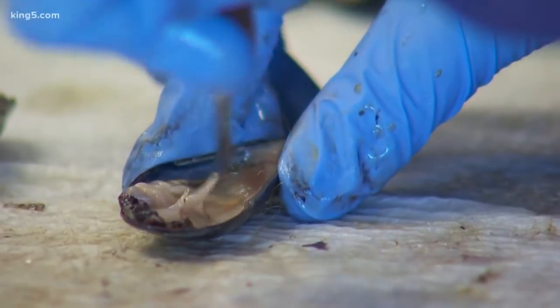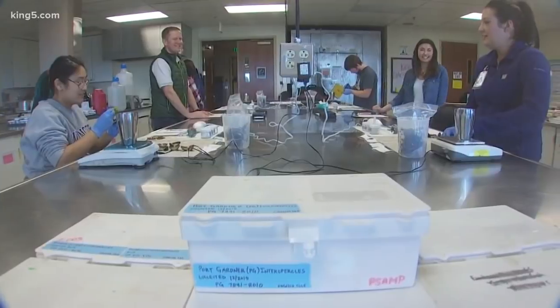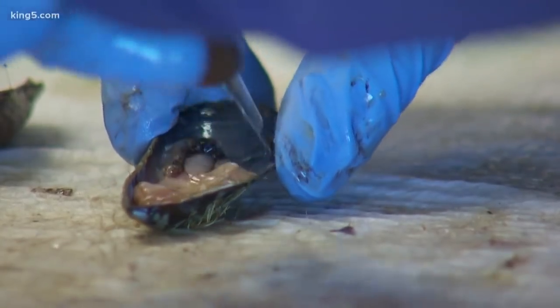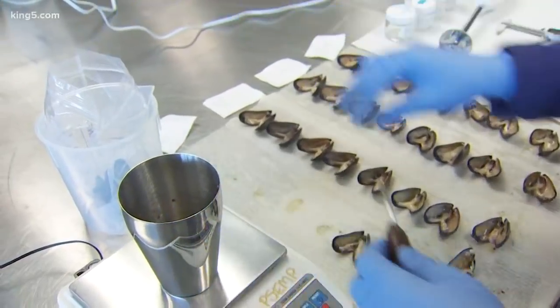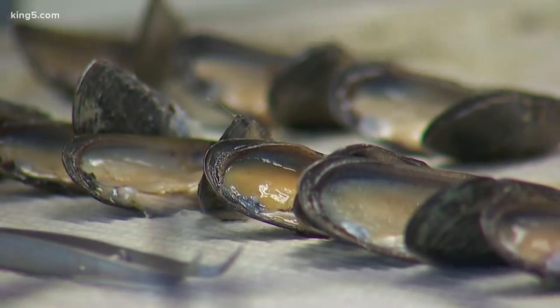And what did you find? Well, we found a high incidence of organic contaminants related to urbanization in Puget Sound. Most of the organic contaminants we're finding — these are like the PCBs and the PAHs that come from oil spills and creosote — are in areas with a lot of people like the Elliott Bay area, Bremerton, Tacoma, where you see high urbanization.